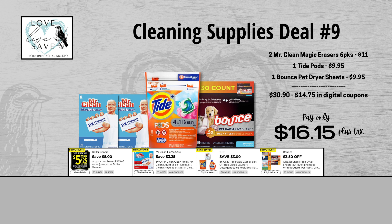For our ninth cleaning supplies deal, grab two of the six-count packs of Mr. Clean Magic Erasers, one of the larger size bags of Tide Pods, and one 130-count box of Bounce Pet dryer sheets. Before coupons, our total retail value comes to $30.90. After all coupons, our total out of pocket comes down to just $16.15 plus tax — a total savings of $14.75.